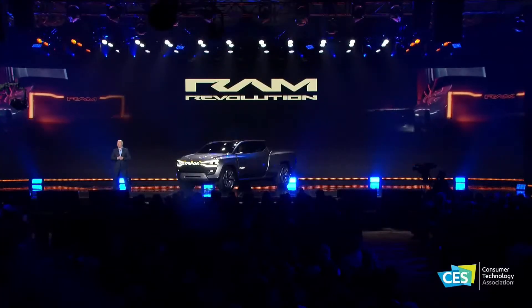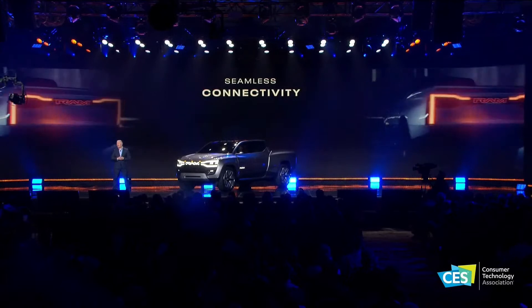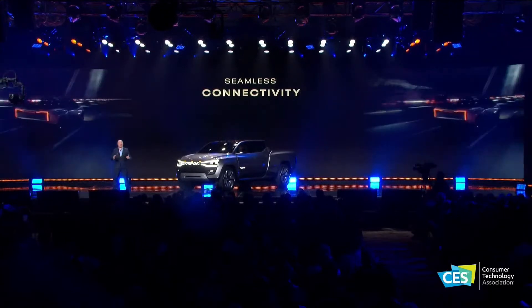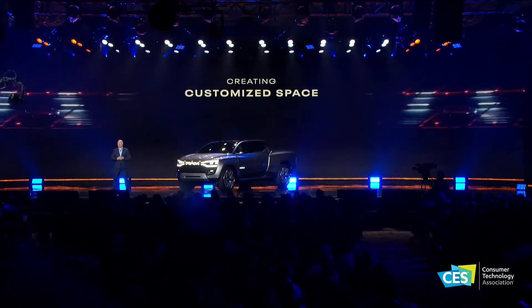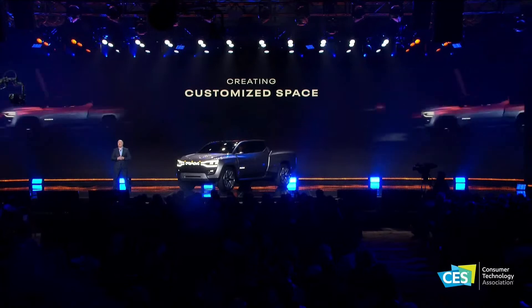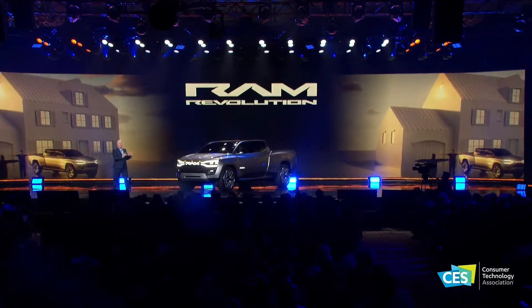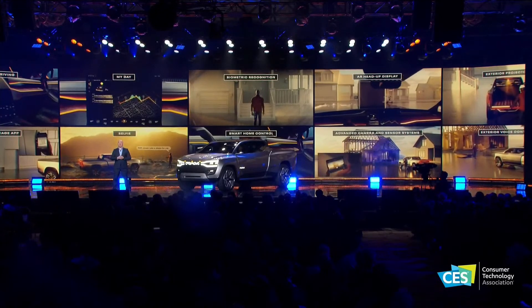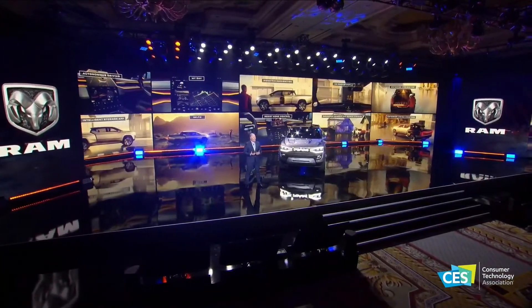The RAM 1500 Revolution BEV concept is packed with advanced features for the ultimate customer experience. We will deliver seamless connectivity to transform the experience for the driver and passengers. A connected hub will bring a consumer's digital lifestyle into the vehicle using advanced tech to create a customized space for each occupant. This concept demonstrates how moving forward we will have a laser focus on the interaction between the customer and their machine, delivering on our dedicated focus to provide unique experiences that maximize the value of the relationship between our customers and RAM trucks.